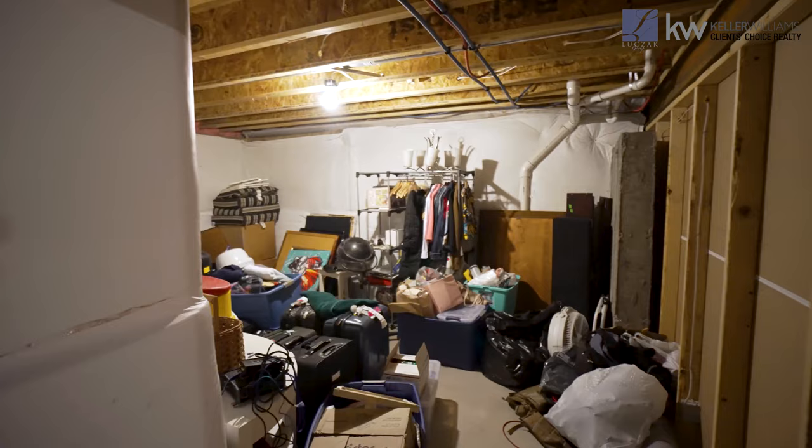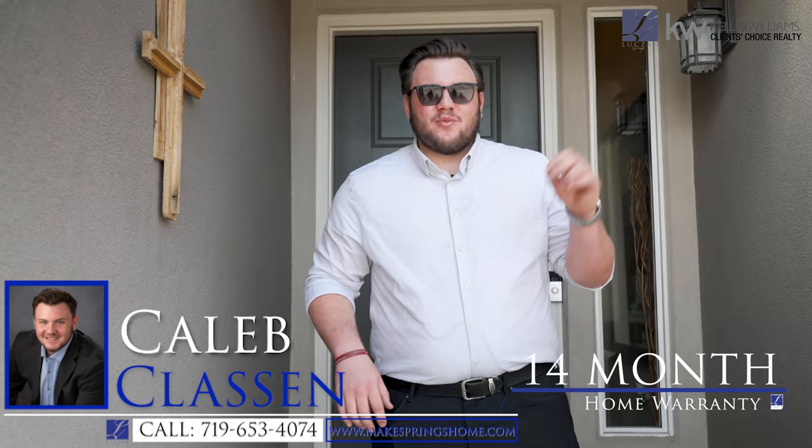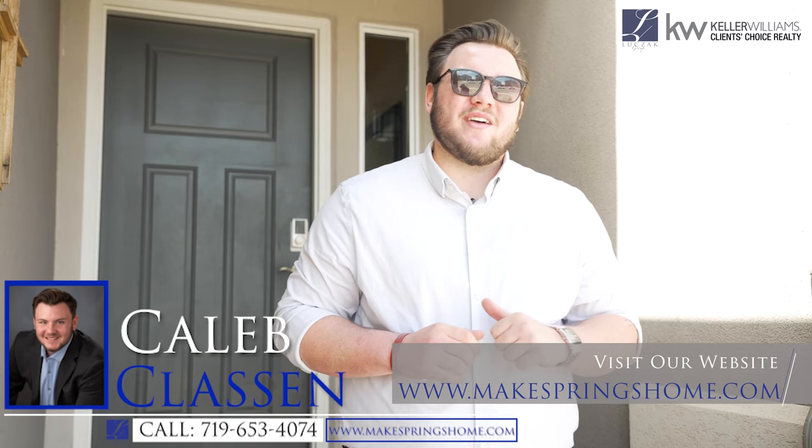Thanks so much for checking us out here on another beautiful day in the Springs. As with all of our homes, this comes with a blue ribbon 14-month home warranty, transferable to the buyer upon closing. If you or anybody you know is interested in this home, give me a call at 719-653-4074, or check us out at www.makespringshome.com. See you at the next one.